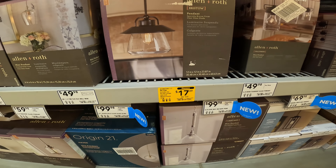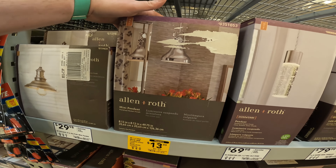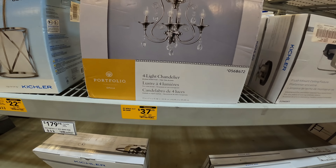Pendant lights — $70 down to $17.49, metal mini polished nickel finish, metal shade included. $53 down to $13.49. Or light chandelier — $150 down to $37.25.